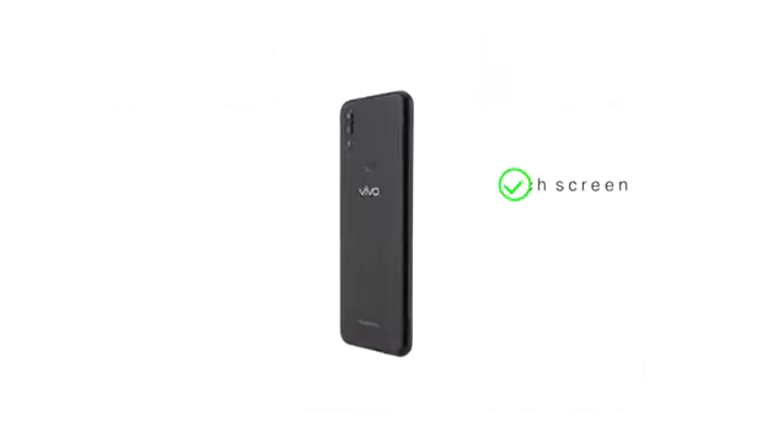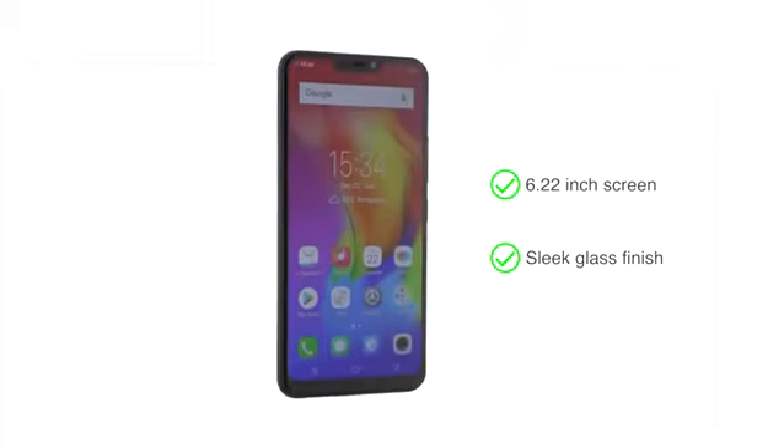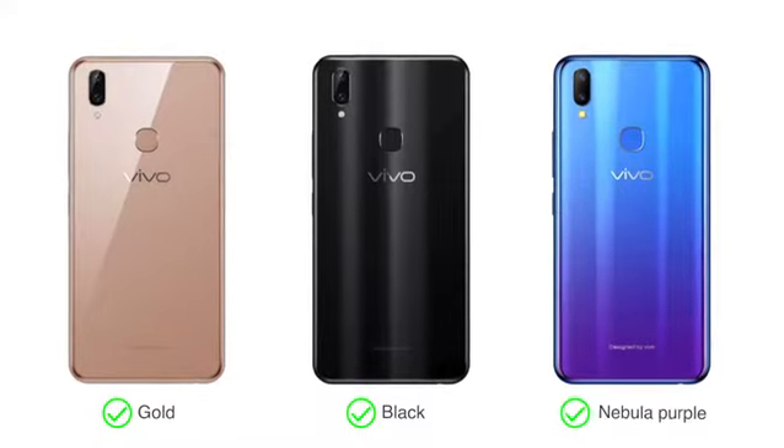The Vivo Y83 Pro comes with a large 6.22-inch screen and a sleek glass finish which gives it a premium look. The phone is available in three color options: gold, black, and nebula purple.